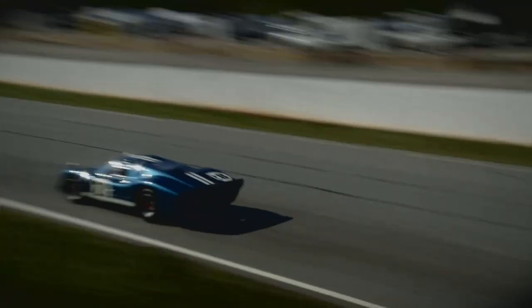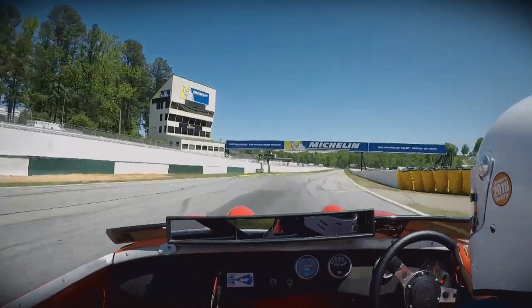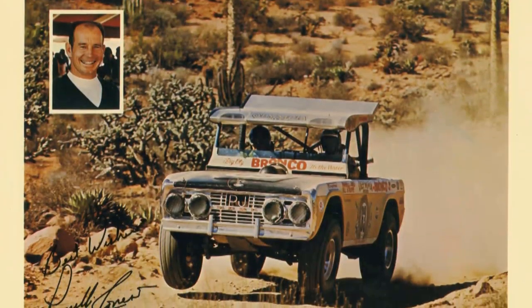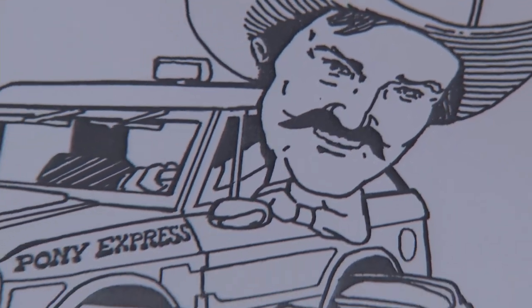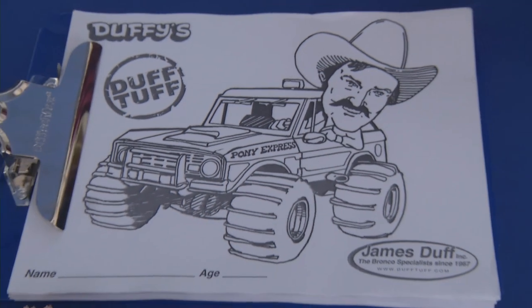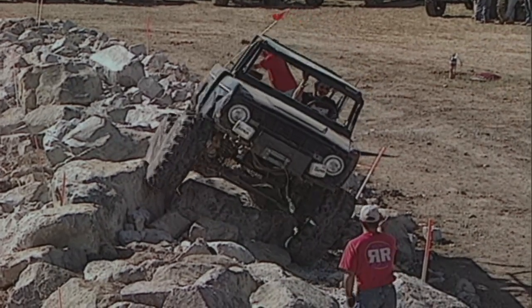Bronco's place in Americana is really multifaceted — they have such a strong competition heritage. Americans love car racing and competition, and the Bronco is unique in having a rich history with off-road racing, sand dragging, mud bogging, and monster trucks — all the things we think of as quintessentially American when it comes to cars.